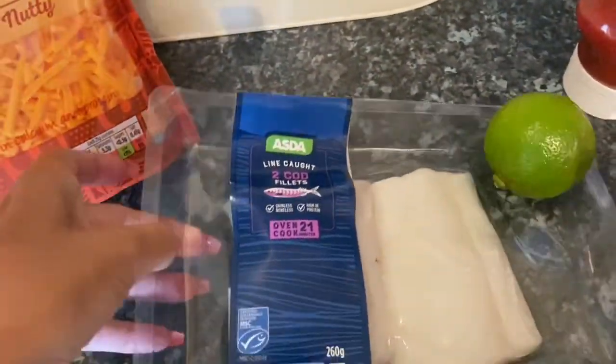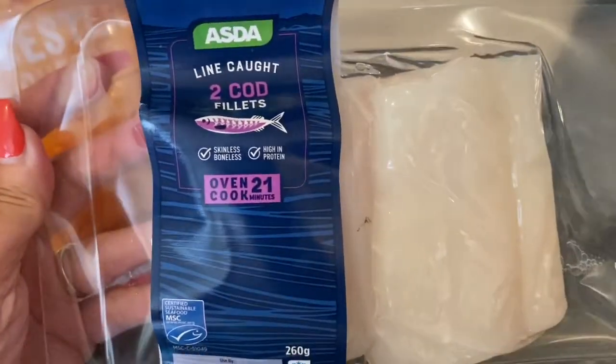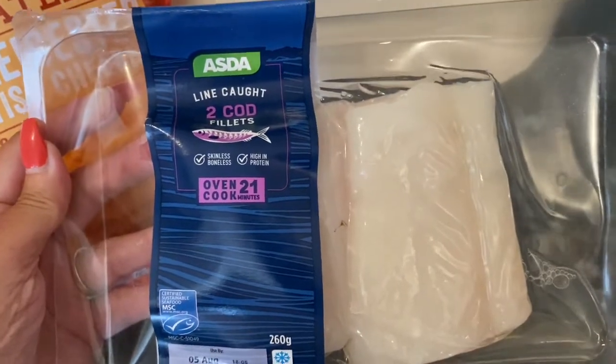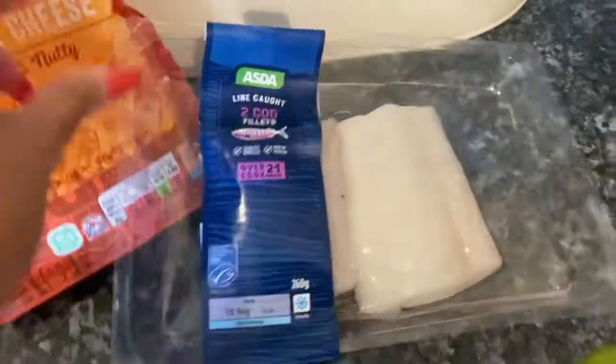I can't get to the fishmongers because it's still lockdown, so this was £3.18 for two fillets. I think I'm going to cut these in half and make some crispy fish fingers — I've not had fish fingers for years. I just hope there aren't any bones in there because I hate bones.